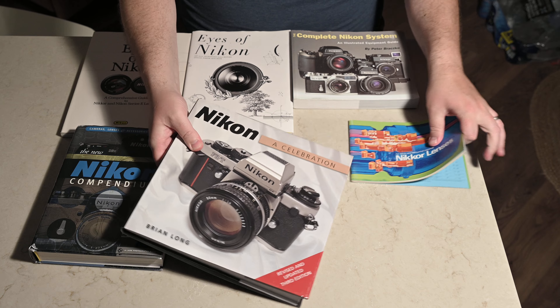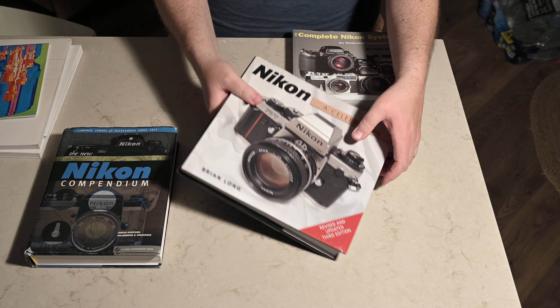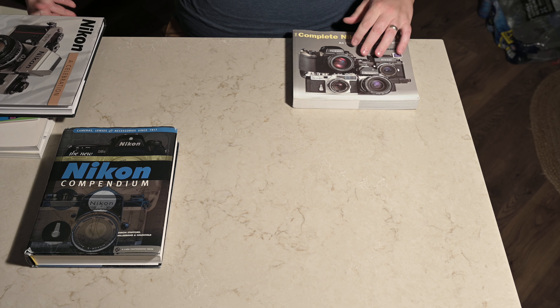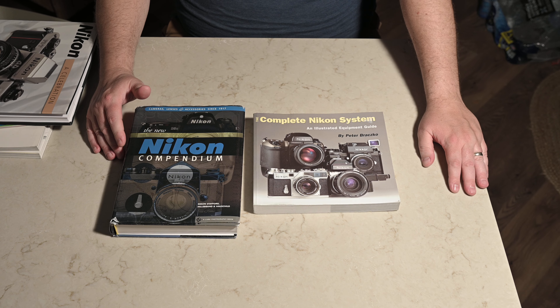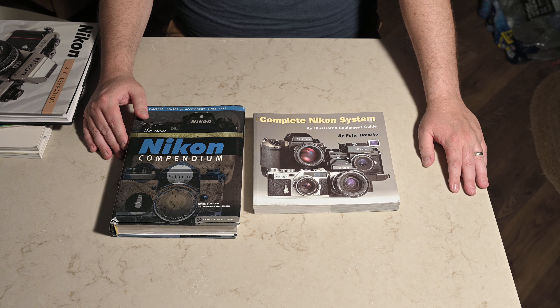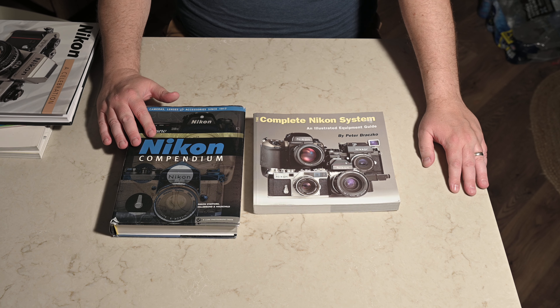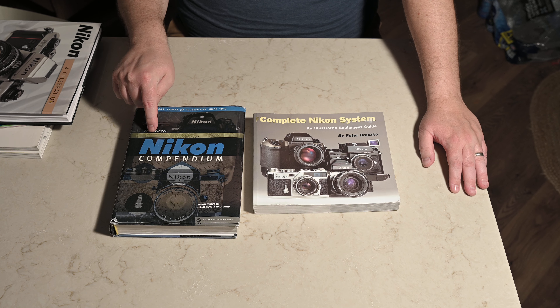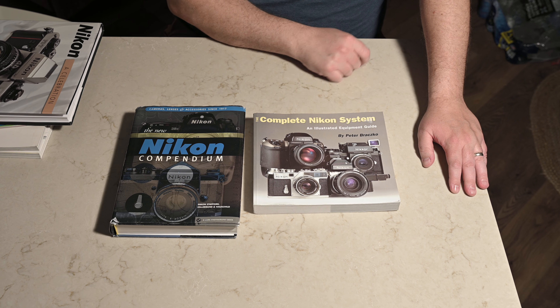Out of all of these books, let me set aside the ones that aren't must-haves. These two books — if you consider yourself a Nikon fan — are the books you need to get. They're pretty pricey, on the order of about $50 a piece. I don't really know of any better books that really cover everything. The two must-haves are 'The New Nikon Compendium' by Simon Stafford and 'The Complete Nikon System' by Peter Brasco.